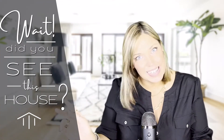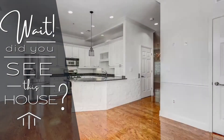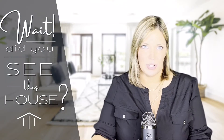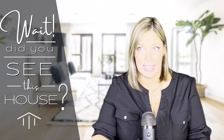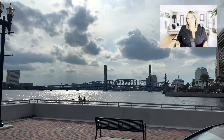Hey, did you see this house? I am so excited to share this home with you. I have driven past these townhouses for years but I have never been inside to see them, and I have always been so curious. On the north bank of the St. Johns River...